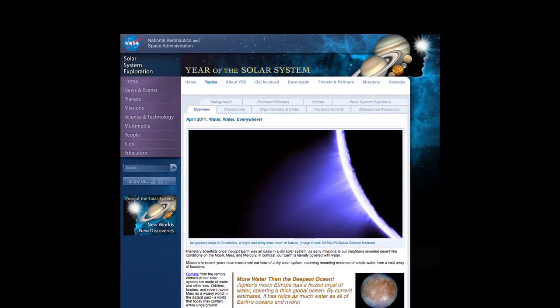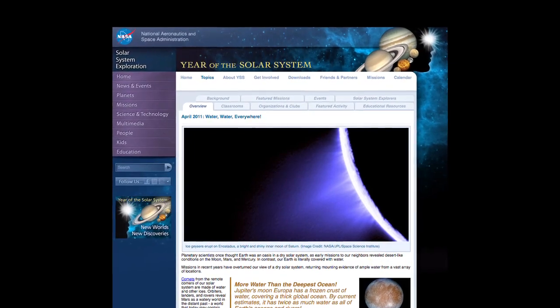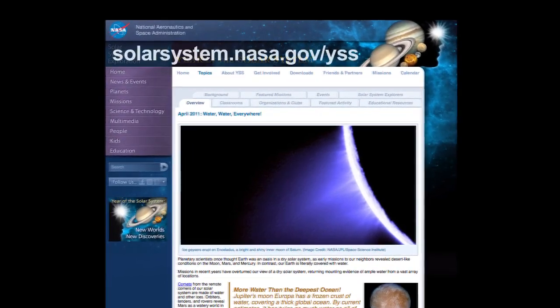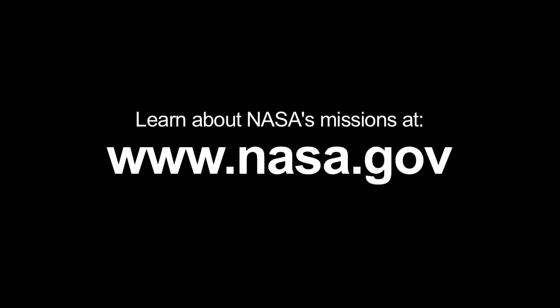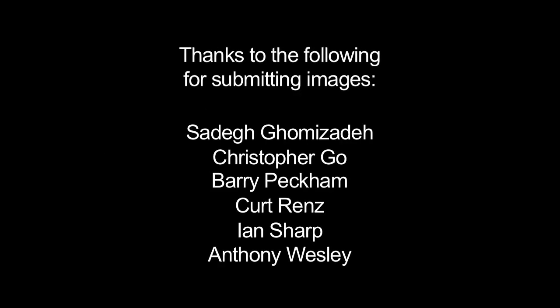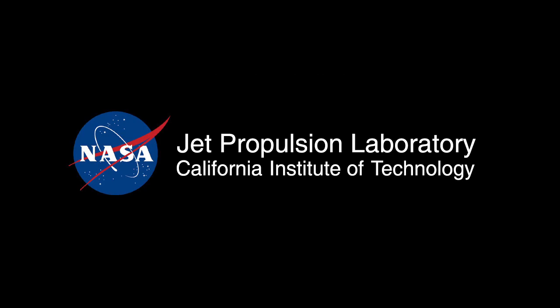You can read all about Enceladus and other sources of water in our solar system at solarsystem.nasa.gov/yss for Year of the Solar System. And you can learn all about NASA's missions at www.nasa.gov. That's all for this month. I'm Jane Houston Jones. Bye for now.